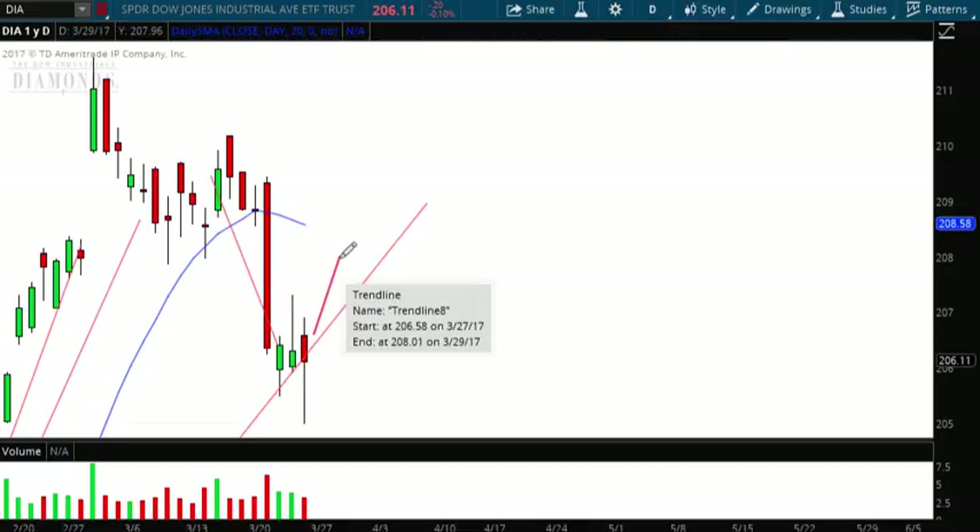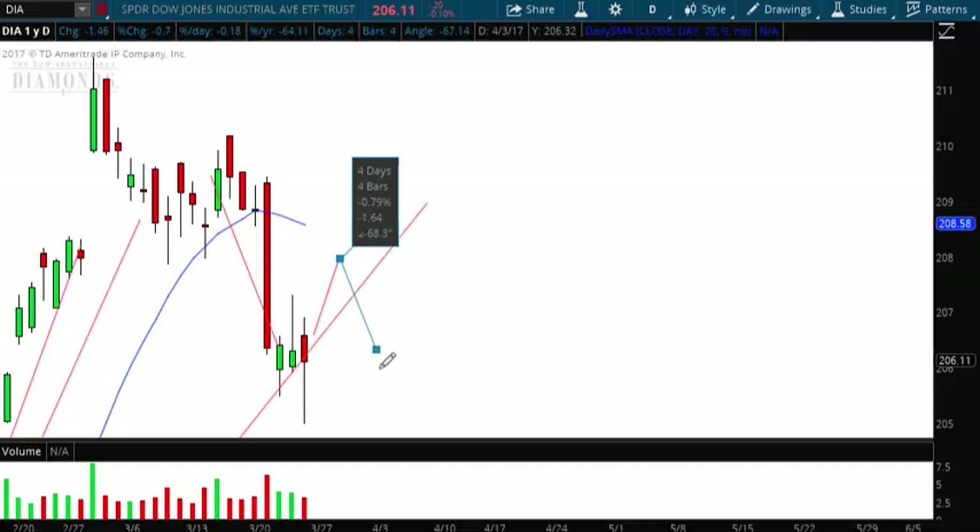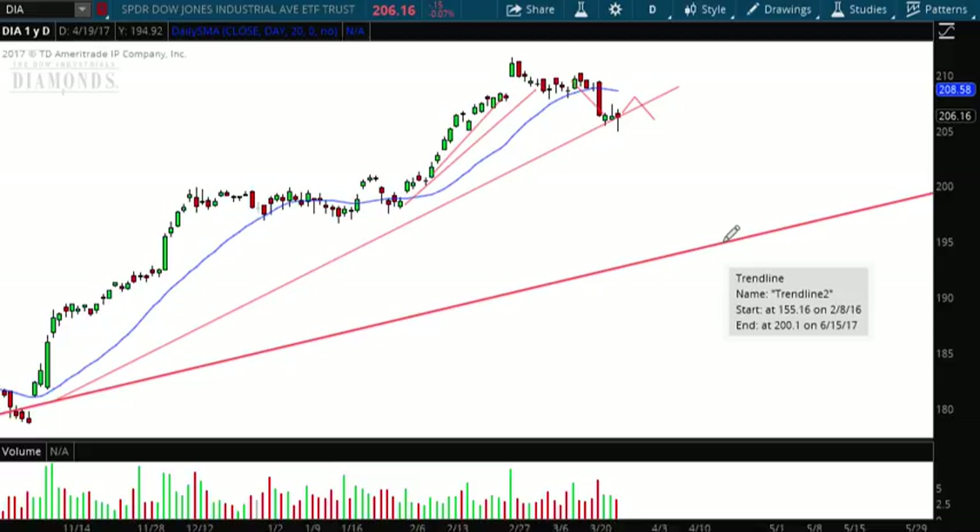Then I think what we're going to see is a pullback from the moving average — that blue line. And then we'll have to see whether or not we continue down to this fan line, which is right around Dow 19,700. That could be a pretty significant pullback. My forecast for next week is a little bit of a bounce and then a breakdown of that line.